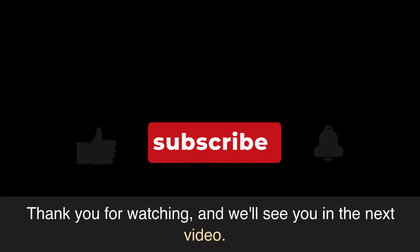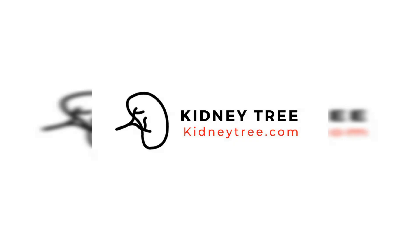Thank you for watching, and we'll see you in the next video. If you or a loved one is suffering from chronic kidney disease and would like more information on the latest treatment and kidney health diet, visit our website today.